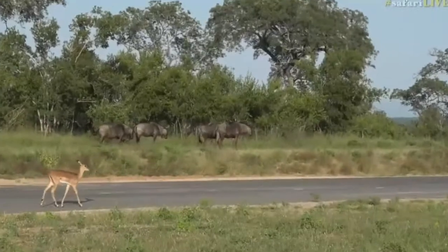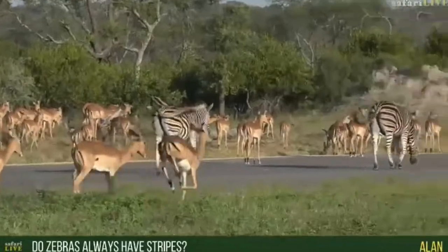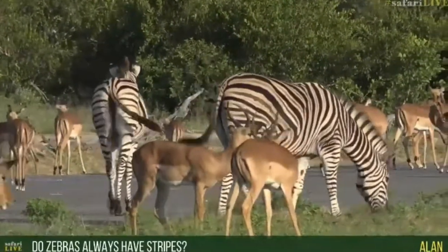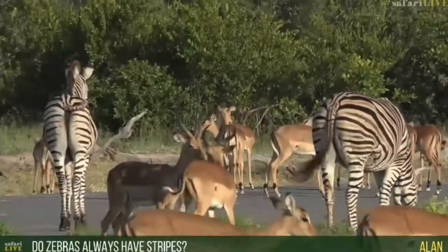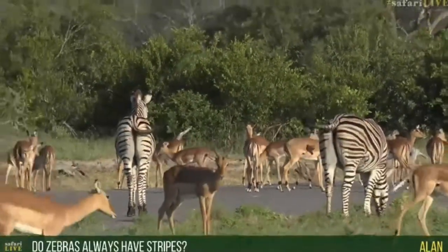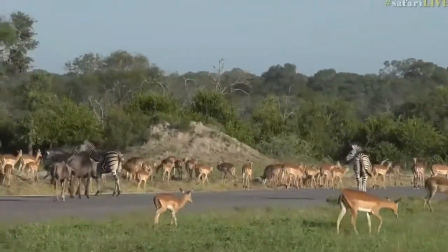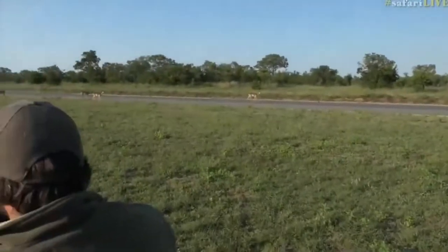With prey animals, you'll see that most of the time they live in big groups so that they have more eyes and ears, because the predators' camouflage tends to be a lot better. Now, you're wondering if zebras always have stripes — yes, in this area the zebras always have stripes. In fact, all zebras across the world will always have stripes, but they do have different kinds of stripes. Each zebra has a unique striping pattern — it's not the same on every zebra. It's like your fingerprints: every person has a different fingerprint, and it's the same with the zebra. Those different stripes allow them to be unique from one another.